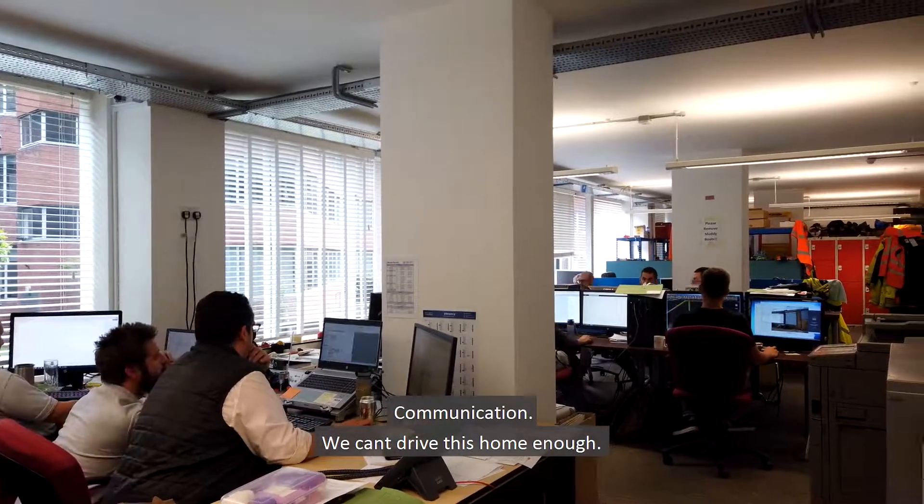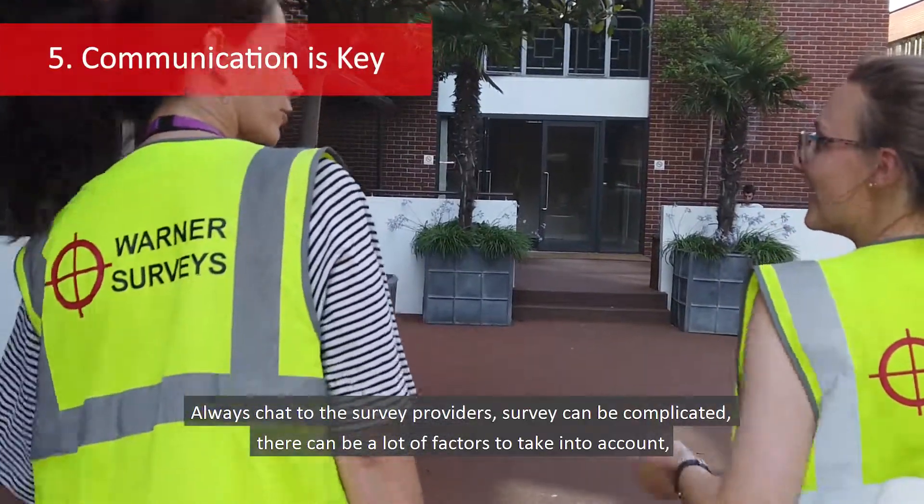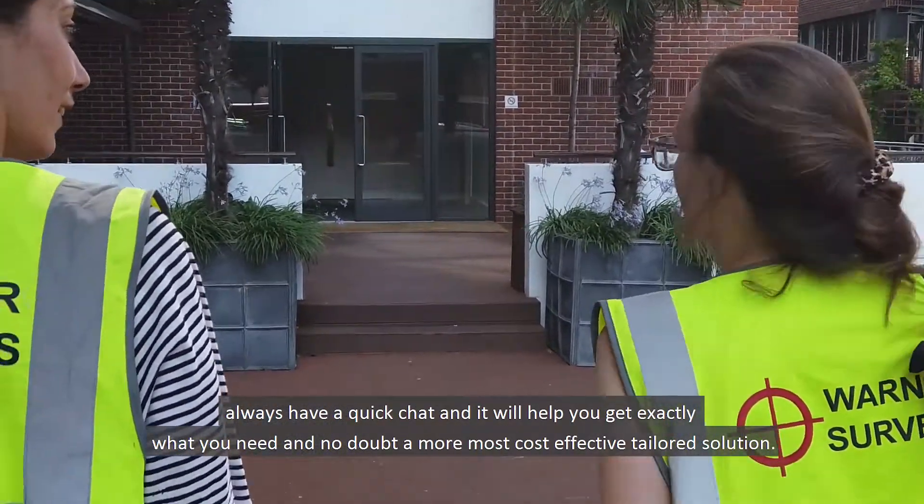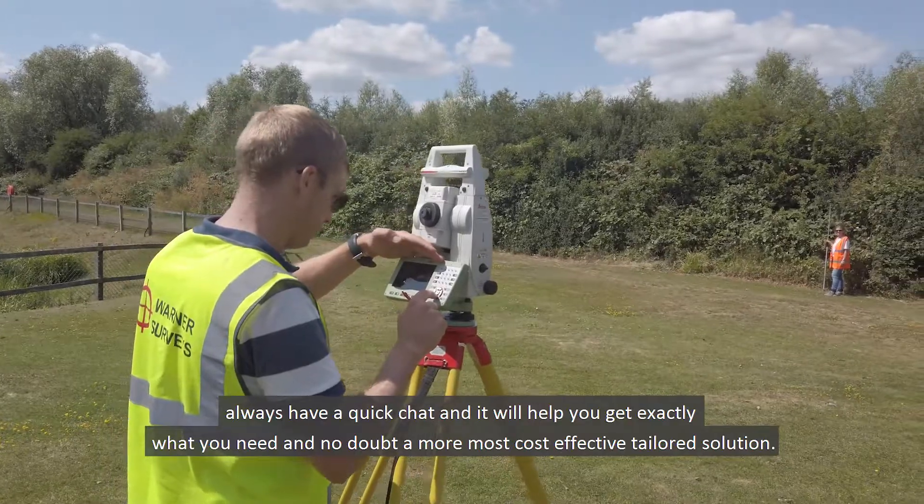Communication — we can't drive this home enough. Always chat to your survey providers. Surveys can be complicated and there are a lot of factors to take into account. Always have a quick chat, and it'll help you get exactly what you need — and no doubt a more cost-effective, tailored solution.